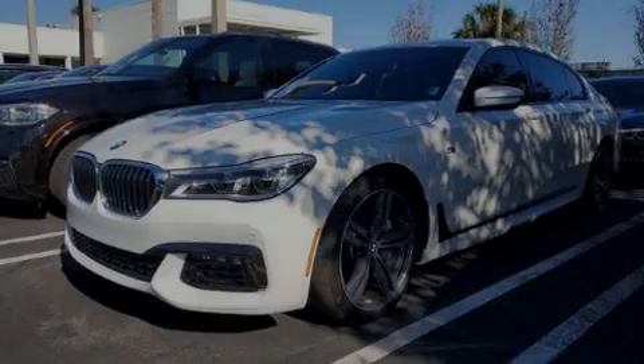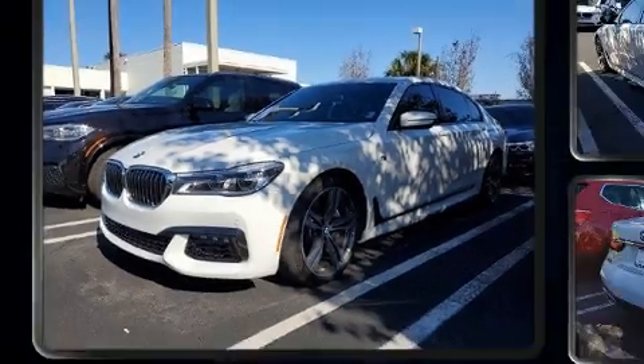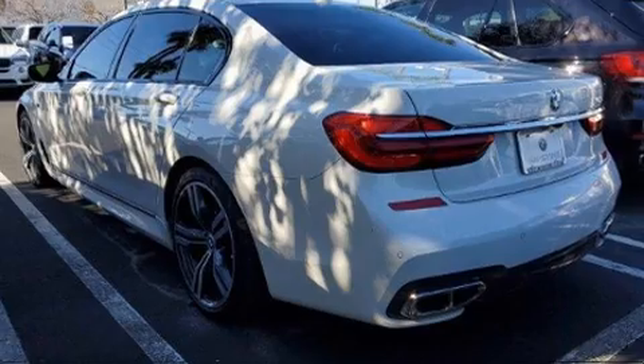Sensibility and practicality define the 2018 BMW 750i. This four-door sedan just recently passed the 30,000 mile mark.